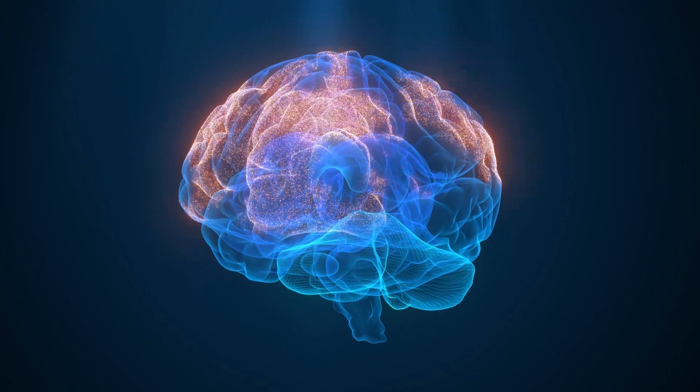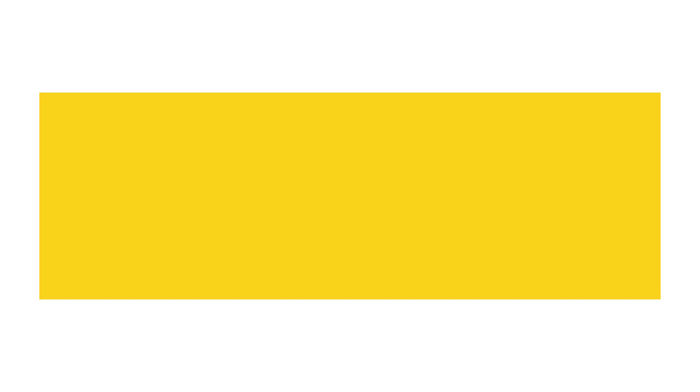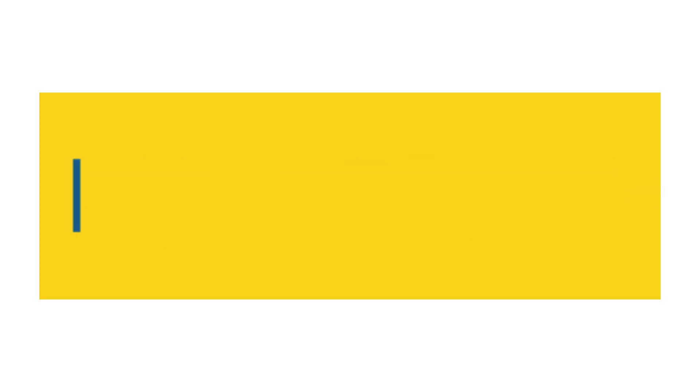Students, this is all about the brain and nerves. I hope you enjoyed the lecture. Subscribe to the channel for more videos.